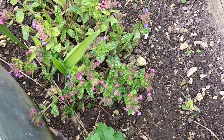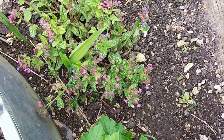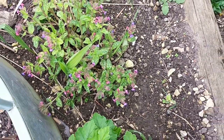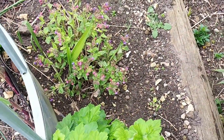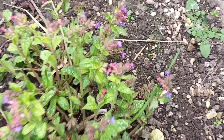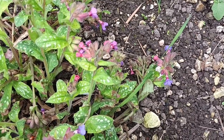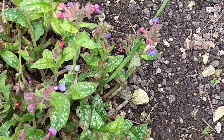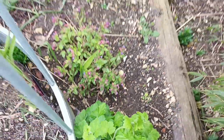Here we've got some lungwort — that's pulmonaria. It was already in the garden; I found it in a tiny little border, one of the only two little tiny borders that were here, and I decided I would keep it. I'm pleased I did because it has a very nice leaf once the flowering's gone over. The spotting you can see in the leaves will become more prominent once the flowers have gone. Looking good.